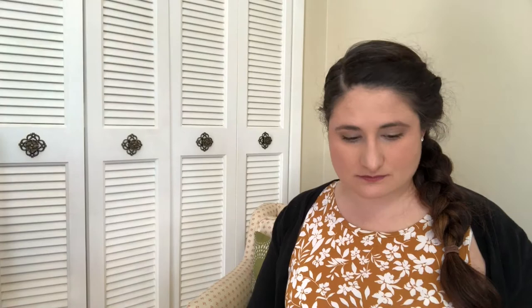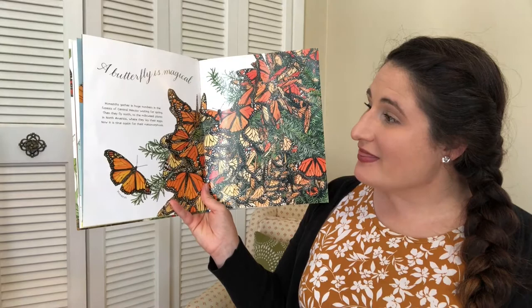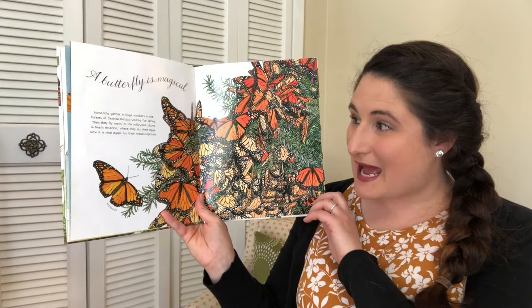A butterfly is magical. Monarchs gather in huge numbers in the forests of central Mexico, waiting for spring. Then they fly north to the milkweed plants in North America — you can find milkweed where we live — and they lay their eggs. Now it's time for their metamorphosis to happen again. What does metamorphosis mean? To change — changing from an egg to a caterpillar to a butterfly.